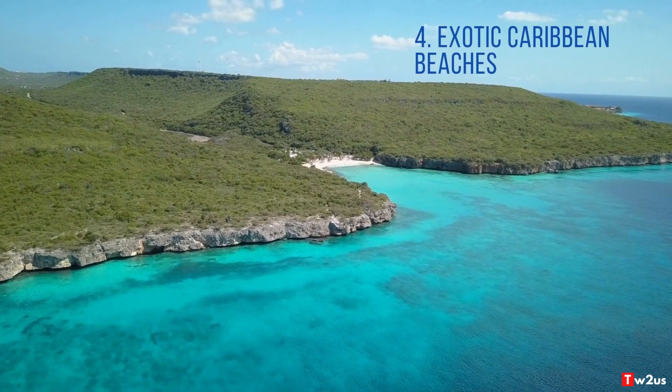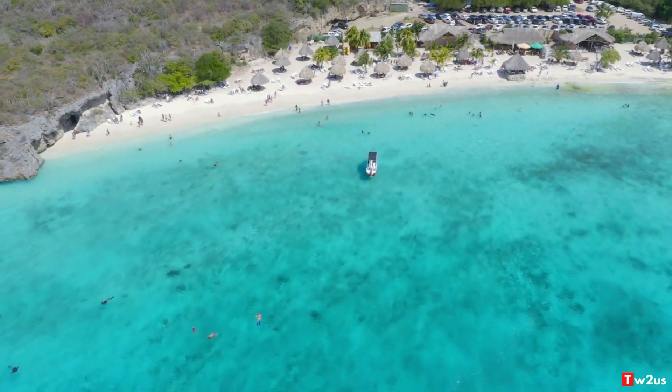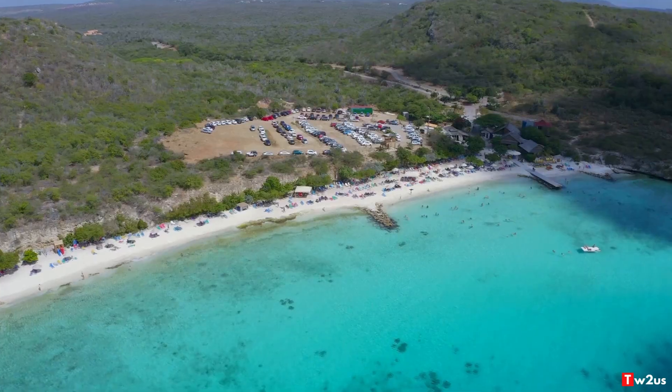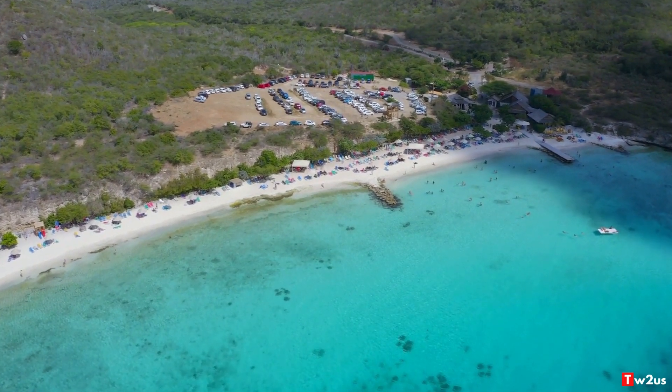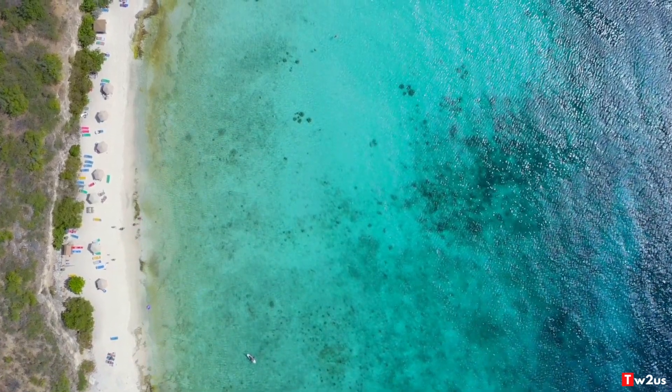4. Exotic Caribbean Beaches. There are over 30 beautiful beaches in Curaçao, including the famous Mambo Beach, Playa Porto Marí, Playa Nip, and Kenepa Beach. Because the island is small, you can go beach-hopping and visit most of these beaches.